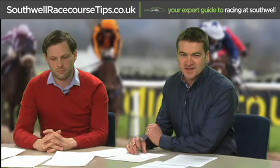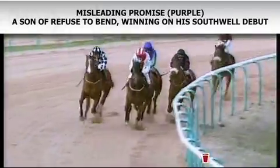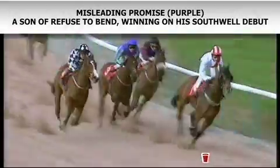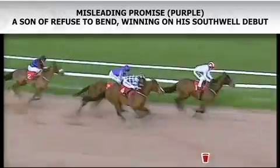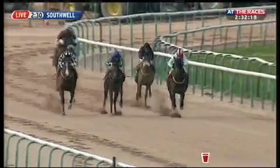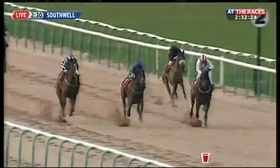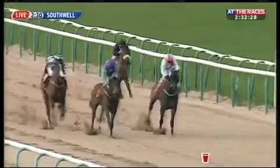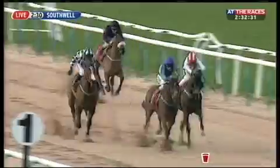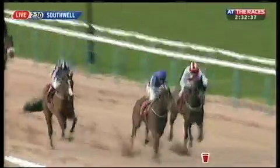An example of this theory in action is Misleading Promise, a son of Refuse to Bend. He'd drawn a blank in eight previous starts but scored on his fibre sand debut, showing a high knee action and improving quite a bit for the change of surface. Following sire stats at Southall over several seasons can produce a tidy profit, though you do need to follow it closely. Pivotal used to be prominent but as sires get older they have fewer progeny, so the five selected stallions are those likely to have plenty of runners in coming seasons.